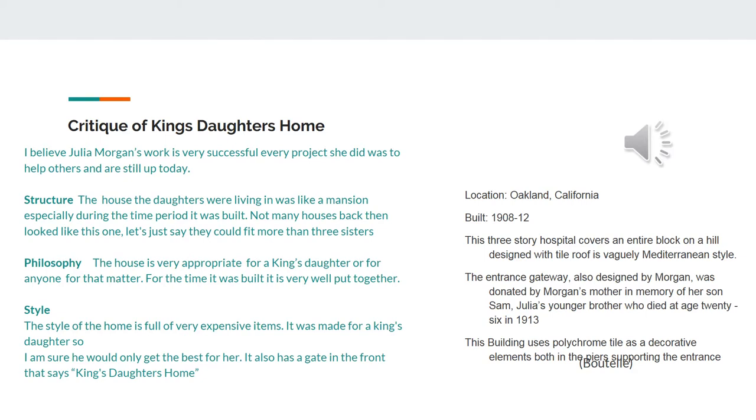One of her most famous projects was the King Daughters' Home. I analyzed the structure, philosophy, and the style. The structure of this home can be compared to like a mansion, especially during this time period, because not many houses were as big as this one back then. The house is very appropriate for the King Daughters, or for anyone for that matter. For the time it was built, it was very well put together.